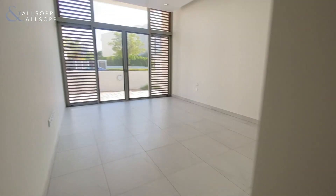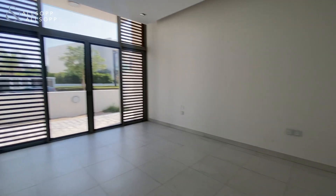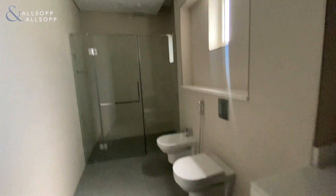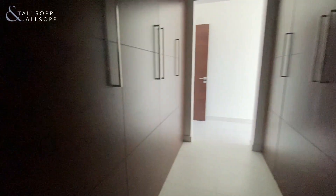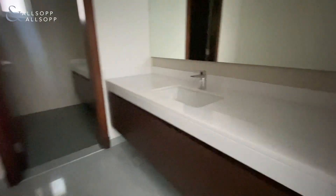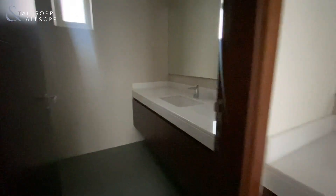Floor-to-ceiling windows, so plenty of space. Into your standalone shower, and then also plenty of wardrobe space as well. And then just next door you have a bathroom.